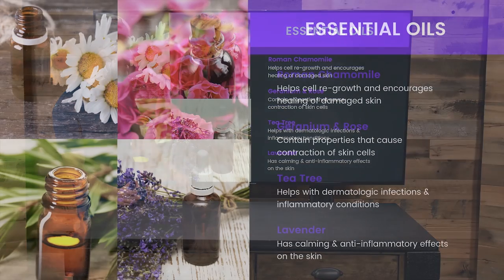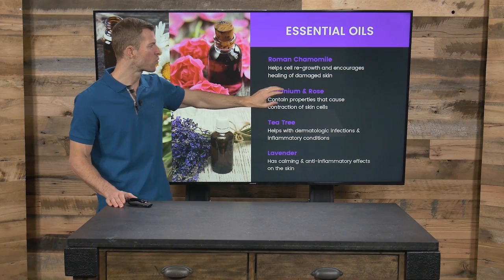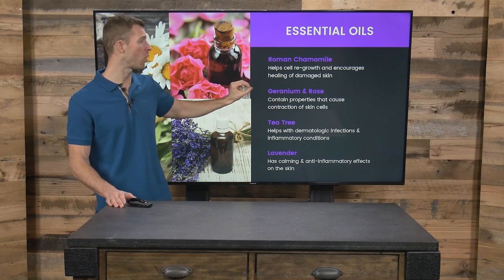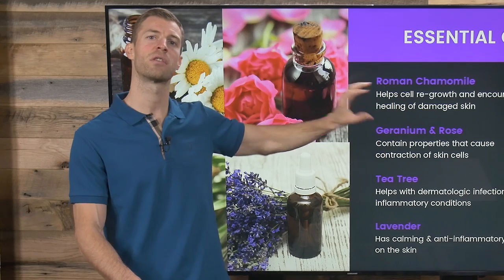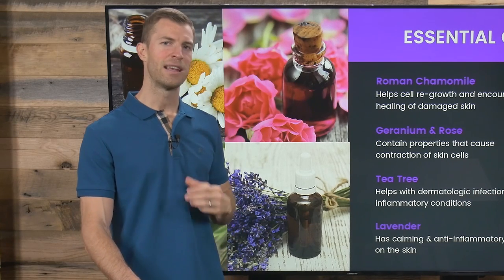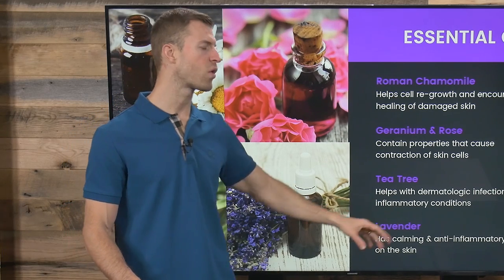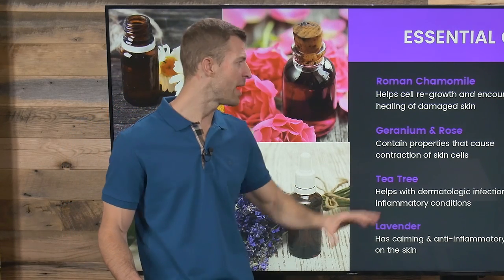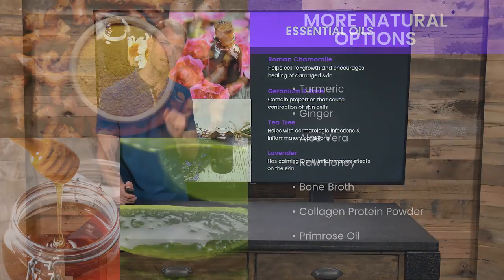In terms of essential oils, the top ones for topical use are Roman chamomile, geranium oil, rose oil, or geranium rose. Chamomile and geranium rose are going to be the most beneficial essential oils for treating rosacea. If you have very oily skin, tea tree oil can help. Lavender oil applied topically is very calming. But chamomile and geranium rose are the best at treating rosacea.